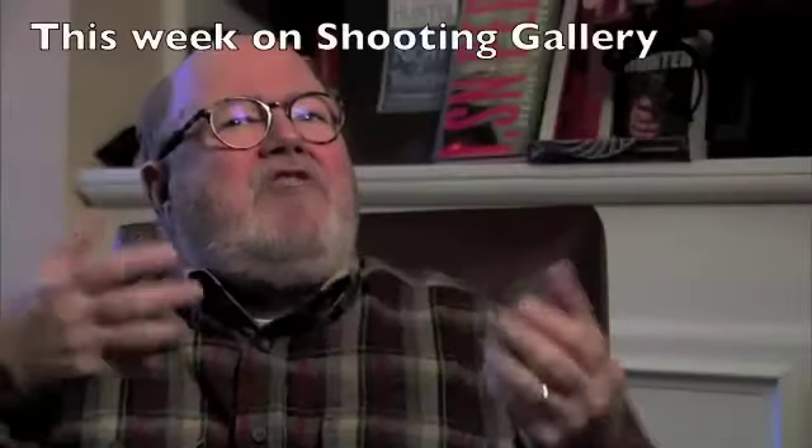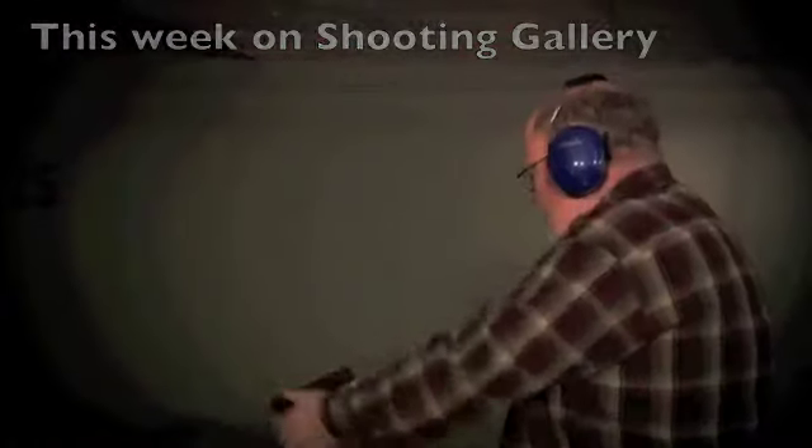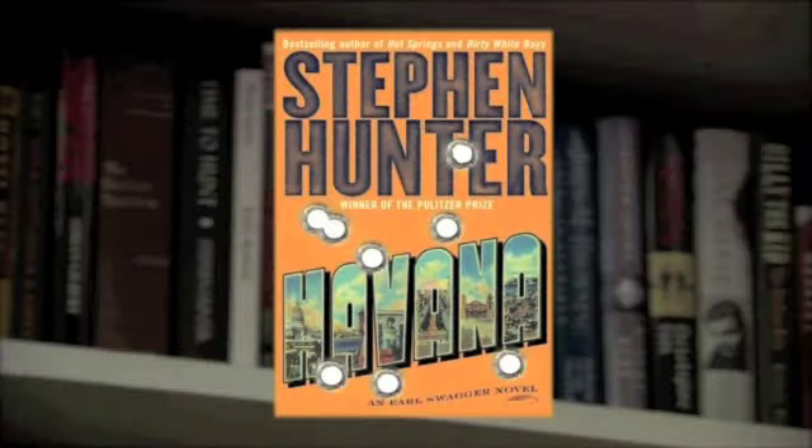My imagination is lit up by guns. I get a little tiny jolt of electricity in my head when I see a gun that interests me. The energy that I get from my imagination propels me to do things I never thought I could do, such as write 14 books.